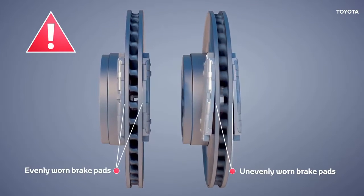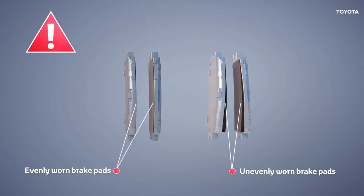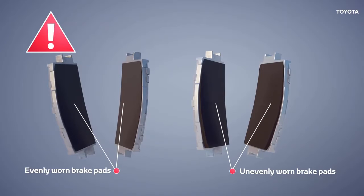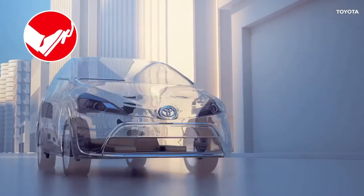Brake pads can wear out unevenly, which can cause swerving when braking, squeaking, and a reduction in the brake stopping power. Pads must be replaced when they become worn. Driving with worn brakes is extremely dangerous.